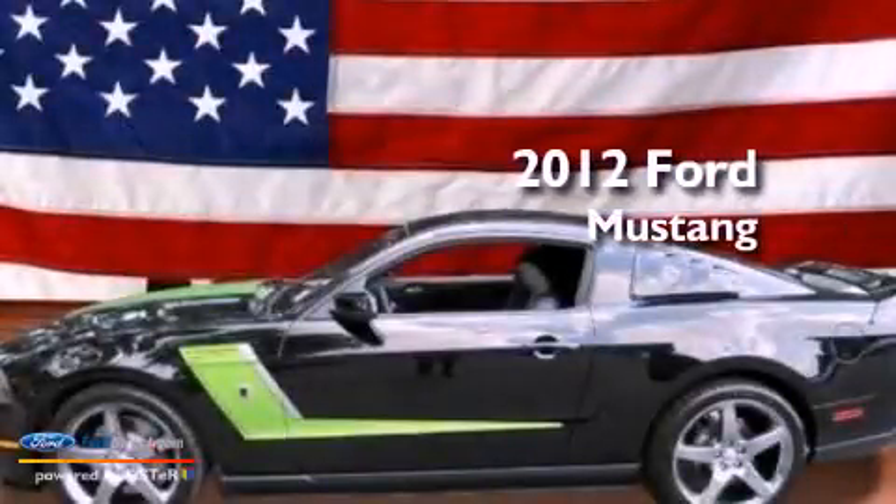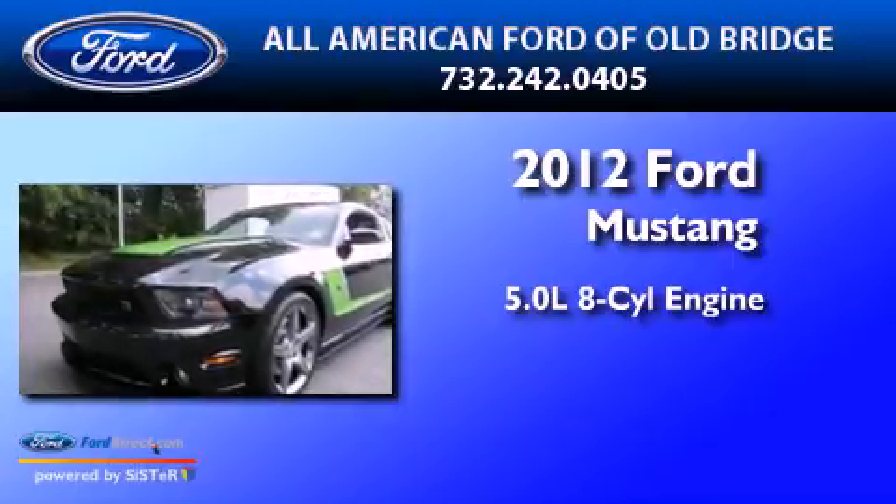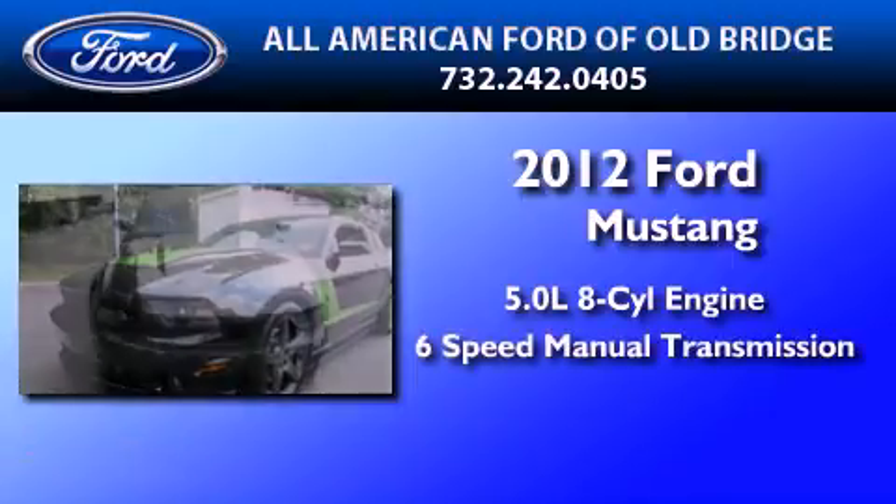This is a 2012 Ford Mustang. It features a 5.0-liter eight-cylinder engine and a six-speed manual transmission.